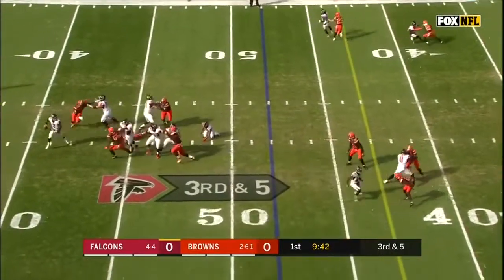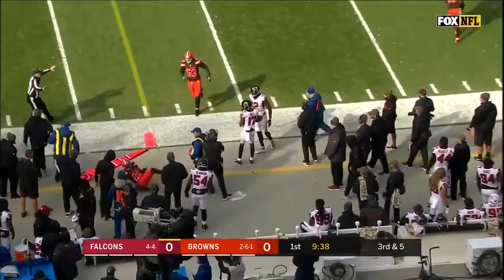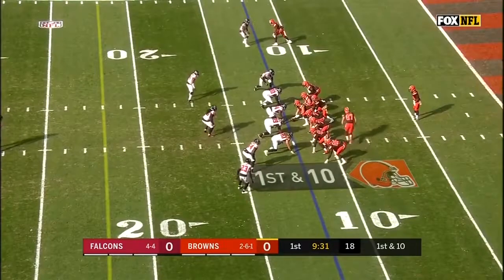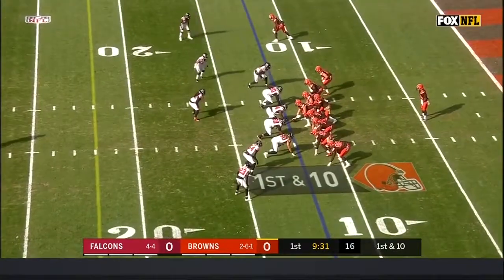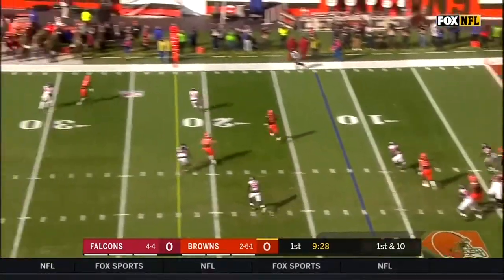Third down and five for Ryan and the Falcons. Ryan under pressure, throws it out of bounds. They're really slow-playing this game right now, taking as much clock as they can. See if they continue that on this drive — even prior to their punt they let the clock run down.